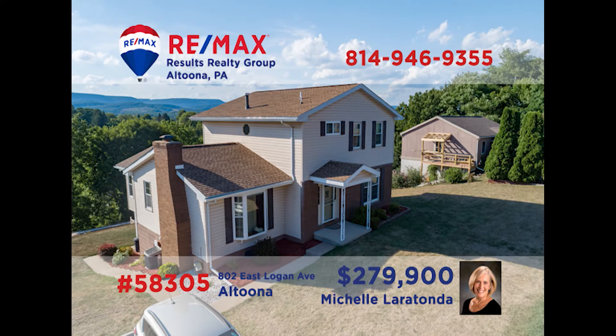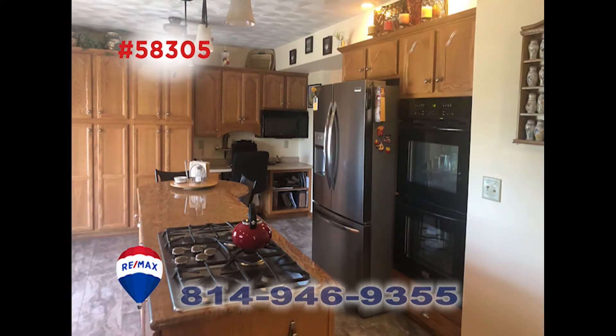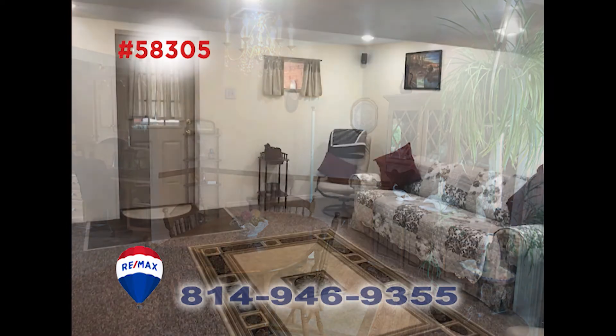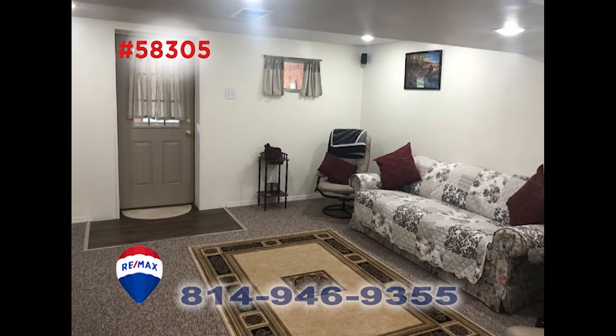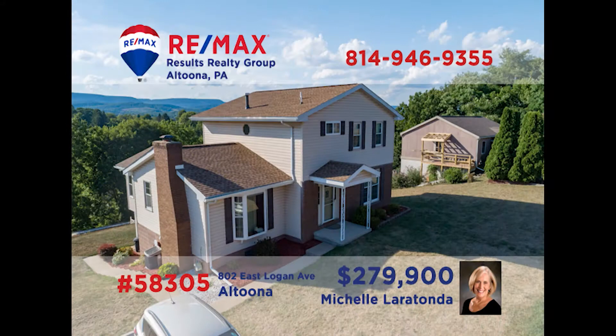Spotless and well-maintained, this Altoona home is proudly presented by Michelle Leratonda. The L-shaped living room features a pretty fireplace. Take a look at the amazing, newly updated kitchen and its island. The large dining room has enough space for the whole family to dine over the holidays. Downstairs, this four-bedroom home has a family room and convenient office. Plus, take a look at the terraced landscaping and amazing view. Call Michelle today for more.